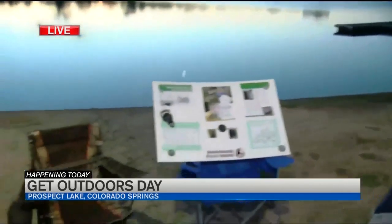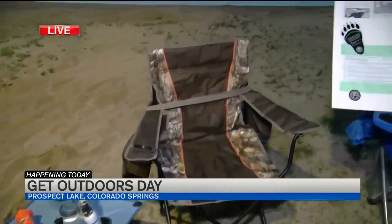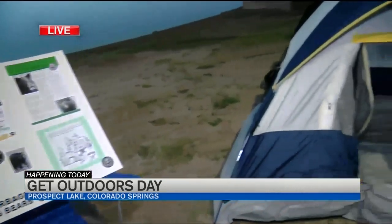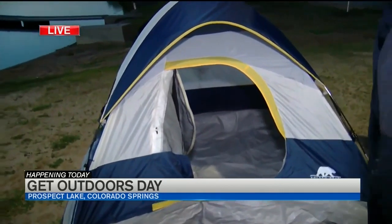Any other tips that people should be aware of to try and scare that bear away? Definitely the biggest thing is for folks to secure their food. That's what we see — folks bringing food into their tent or keeping it out overnight. Be sure you secure it in some way, either in your car or in a bear-resistant container, and never bring food into your tent.